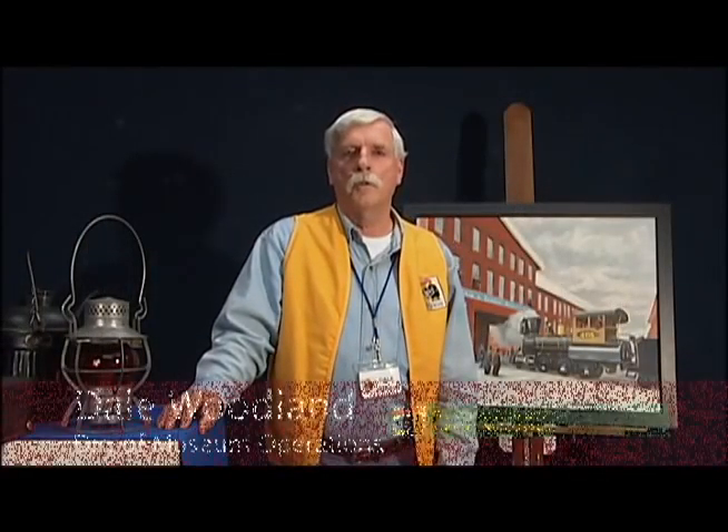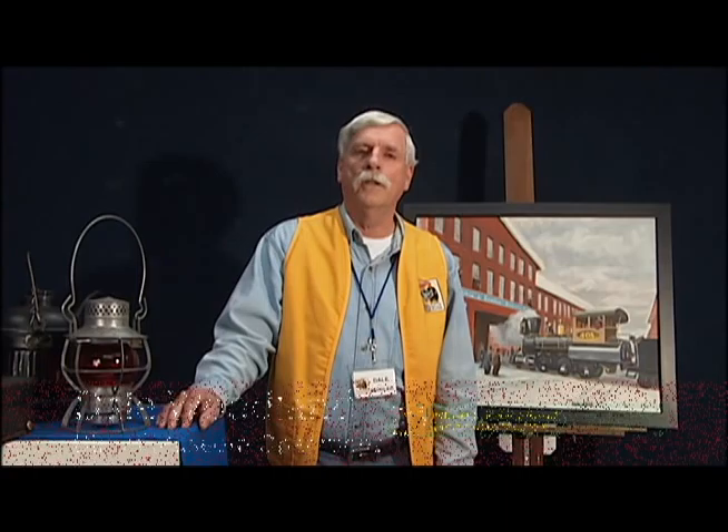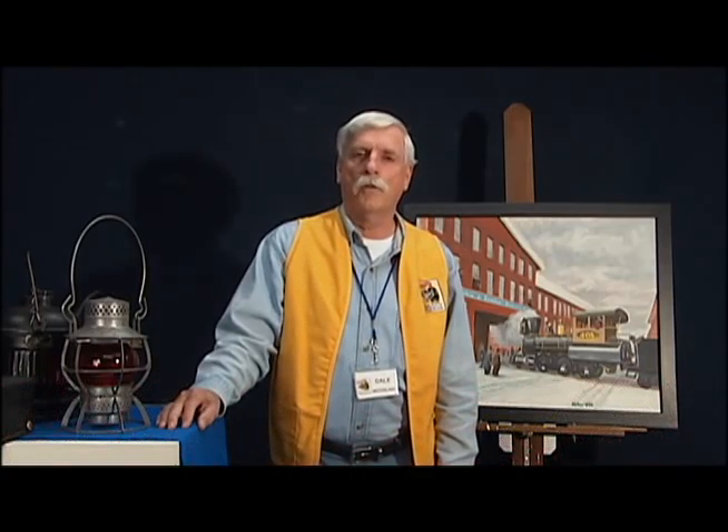I'm Dale Woodland, Director of Museum Operations for the Reading Railroad Heritage Museum in Hamburg, Pennsylvania. This museum is part of the Reading Company Technical and Historical Society, which is a group that was formed back in 1976 when the Reading Railroad became part of Conrail.